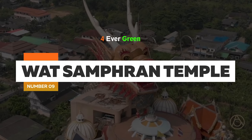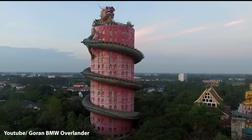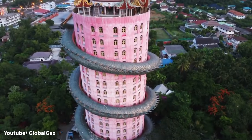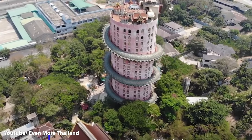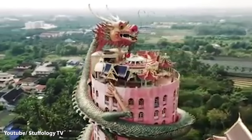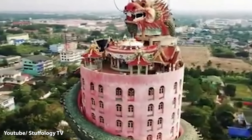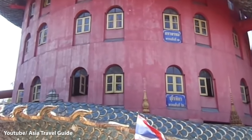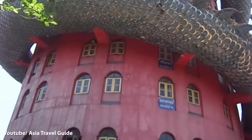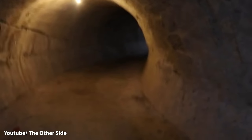Number 9: Wat Samfran Temple. The actual year this temple was built is unknown, but it was officially registered in 1985 and is located about 40 kilometers west of Bangkok. The founder was said to have been inspired to build it after a 7-day meditation and fast. The temple is 17 stories tall and pink, but it is best known for the red and green dragon sculpture encircling it. Despite how incredible the structure is, the Wat Samfran Temple is rarely featured in guidebooks. The few who have visited describe the interiors as deteriorating but are full of praise for the statues and shrines inside. The dragon itself is reportedly hollow and contains a spiral staircase, which today is in poor condition in some places.